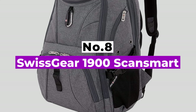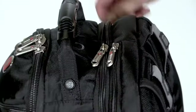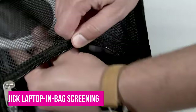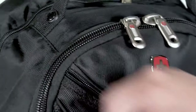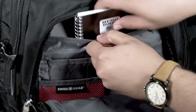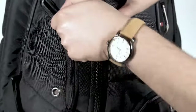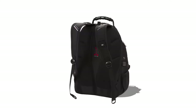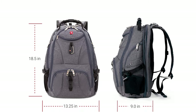Number 8: Swissgear 1900 ScanSmart. This backpack is made from durable 1200D polyester fiber and built to last. The ScanSmart lay-flat design allows quick laptop in-bag screening through TSA x-ray machines. In addition to the large main compartment, the dedicated laptop compartment holds a computer up to 17 inches, while the tablet-safe pocket keeps smaller electronics secure. The bag also has multiple interior and side accessory pockets and a padded media pocket with headphone ports. It is ergonomically designed with padded shoulder straps and a ventilated back panel, available in multiple colors, and backed with a 10-year extended warranty.